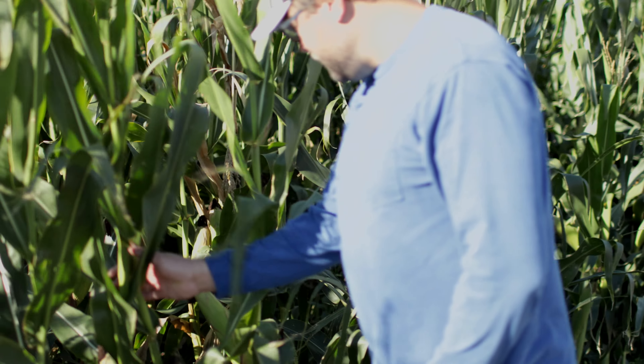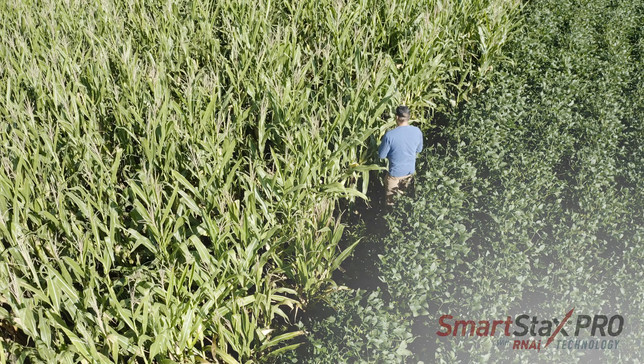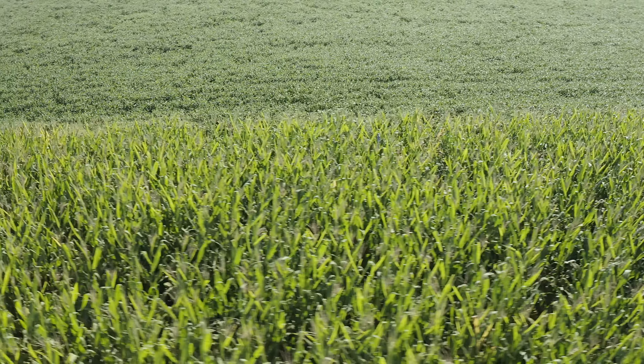The past 10 years we've seen the progression of rootworms getting worse and worse, so we've had to adopt other things to try to help with it. I think the SmartStacks Pro will maybe help us eliminate some of those things — the extra passes we have to do.